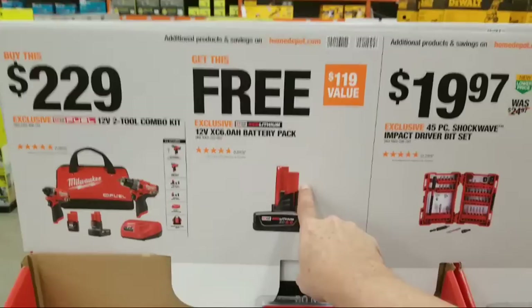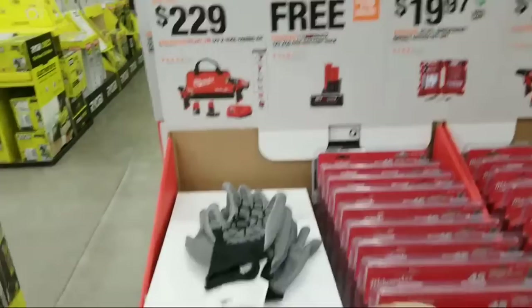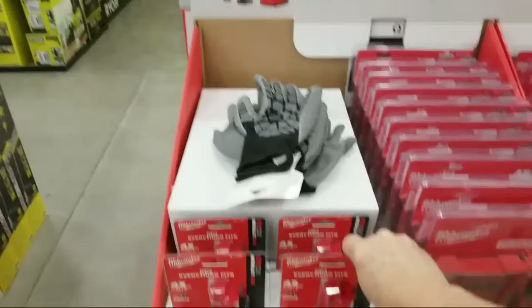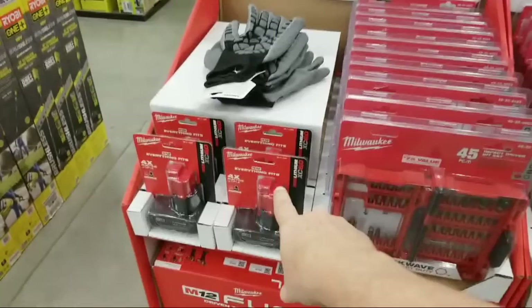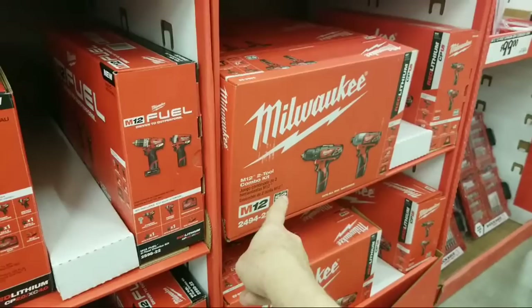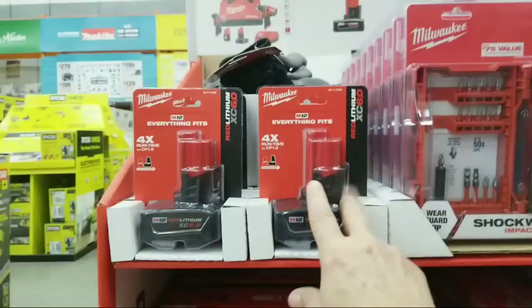If you pay $229 for that kit you're getting a free XC 6.0 battery. If you want to do the hack, you buy the whole thing and return the XC 6.0 battery. Look at your receipt for the maximum refund value - that will tell you how much they'd give back and helps average down the price. Personally I'd spend the extra $60 for the FUEL kit - the other kit only comes with two CP 2.0 batteries, while here you're getting an XC 4.0 plus the XC 6.0. It's not very often you can acquire a 6.0 battery.